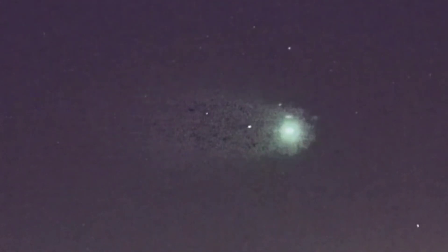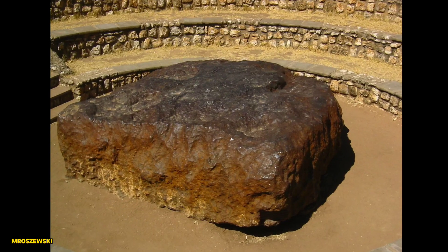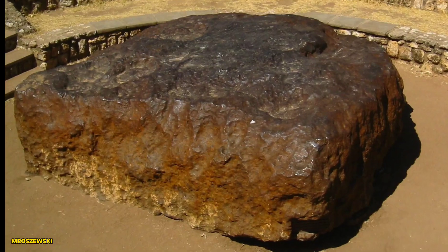However, this theory still leaves scientists scratching their heads. Was there something about Hoba's shape or structure that helped it survive? The truth is, we still don't have all the answers.